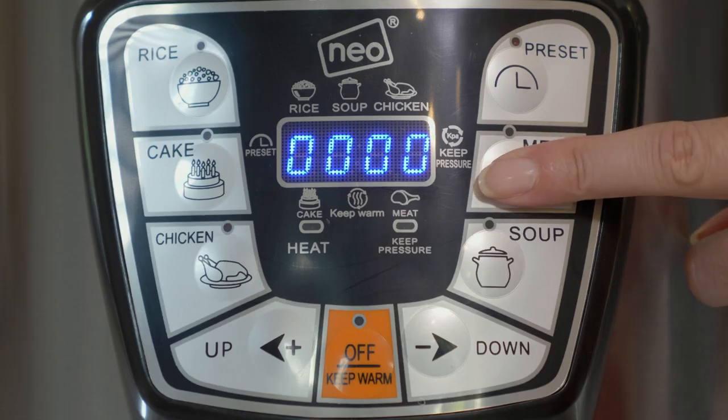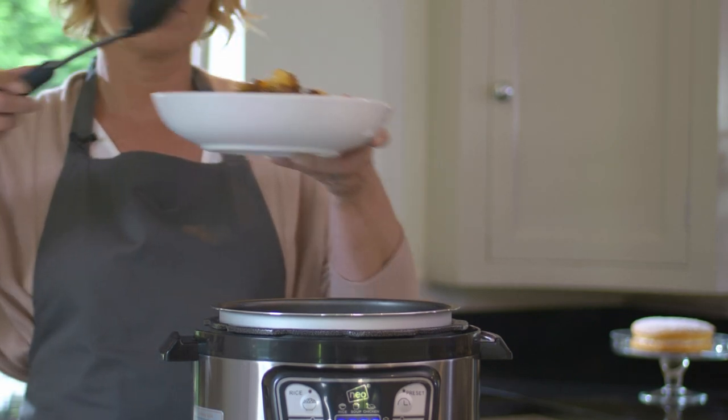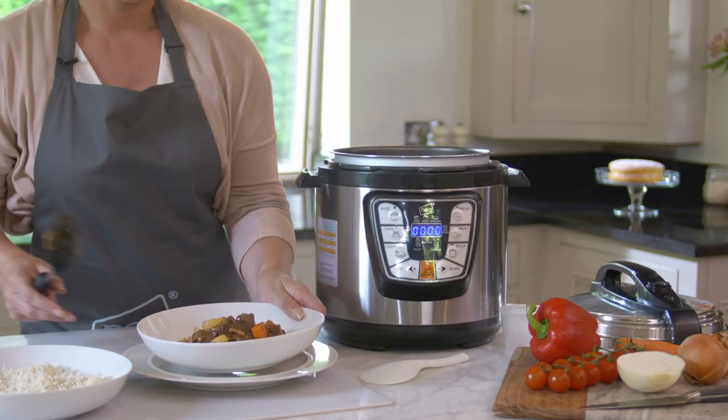The blue LED digital countdown timer lets you know when your ingredients are ready. Simply serve and watch your family and friends enjoy a delicious meal.